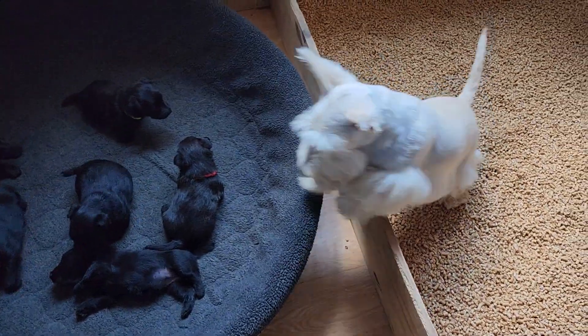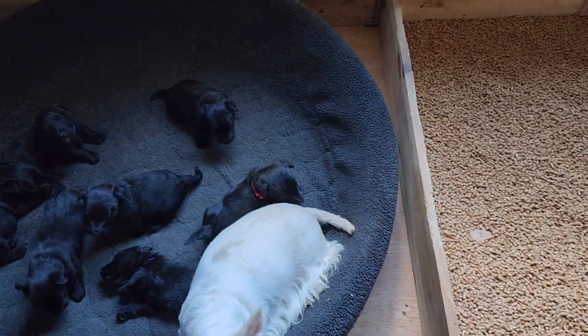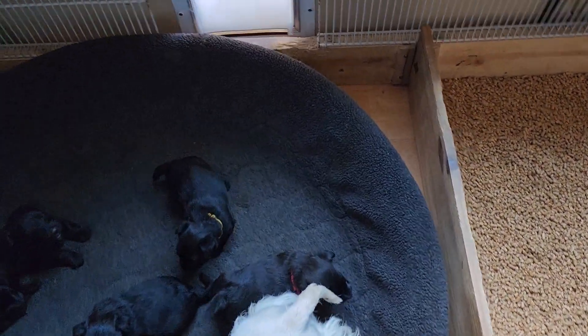The puppies' new living arrangements have been put together, so let's go ahead and start transferring puppies.